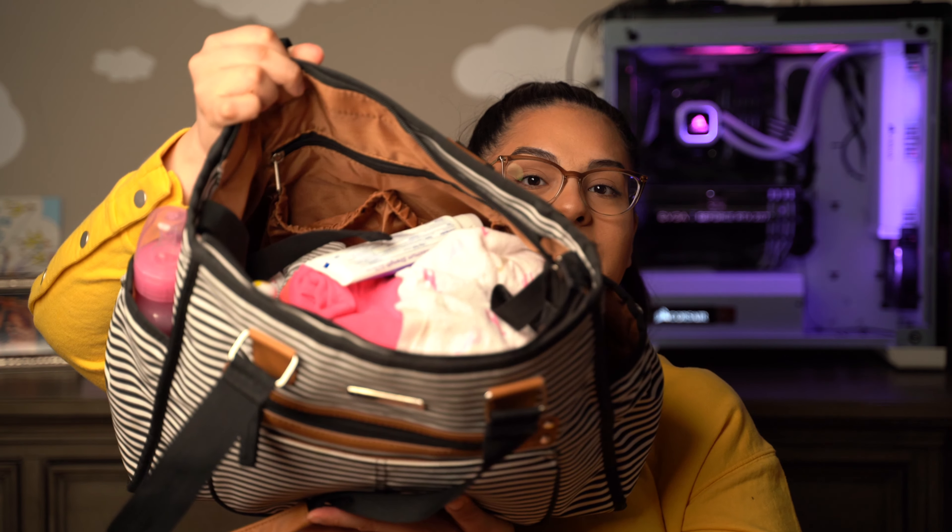This is from a company called Banana Fish — I will link them down below so you guys can check them out and see what other products they have. I love the leather handles and the leather accents; I just think it's such a beautiful bag. When you open it up, I already have everything organized — I'm going to be taking everything out to show you guys.